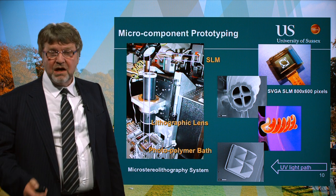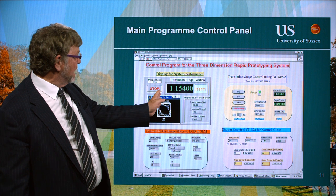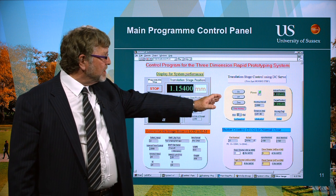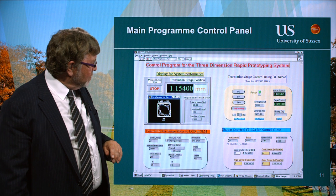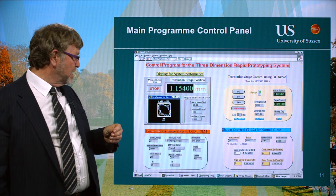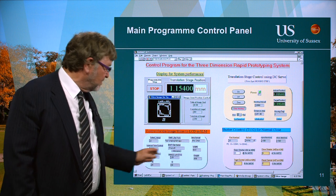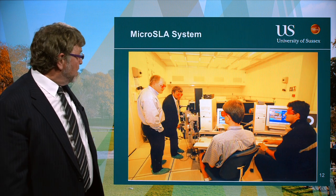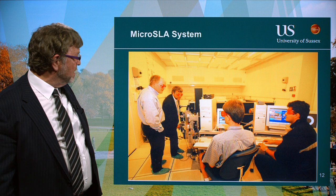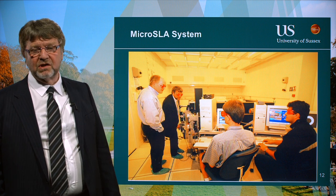There's a little table submerged in the resin bath where the component is built, and a translation stage that moves the table down to slowly build up the components. Here are three components that were built using that system. This is the graphical user interface showing the performance of the system — the level slice image, the translation stage control moving the table through the resin, the shutter control system controlling exposure time, and the image slices going to the spatial light modulator. The lab has UV filters on the lighting so we don't inadvertently solidify the resin.